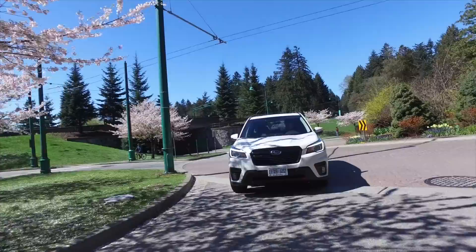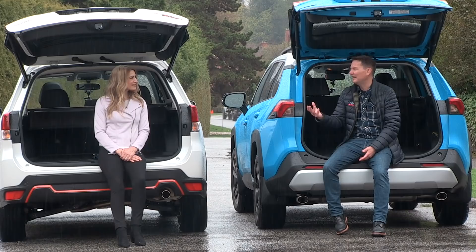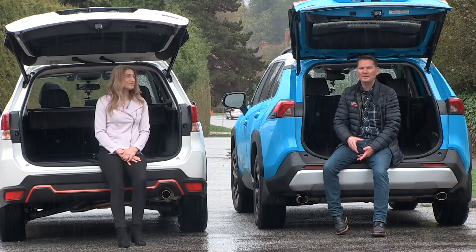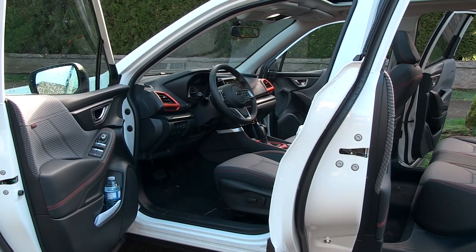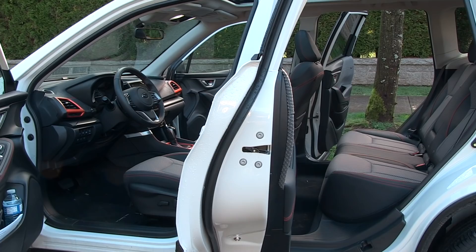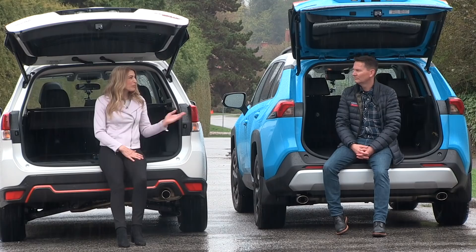Let's score these across categories. For styling on the outside, we both go with the RAV4 Trail — it's sportier and has a more modern look. The Forester is all about utility, but not the best looking. For utility — best use of space, interior, doors — we both give that to the Forester: it's more open, brighter, the windows are bigger, the doors are larger. It wins that category hands down.